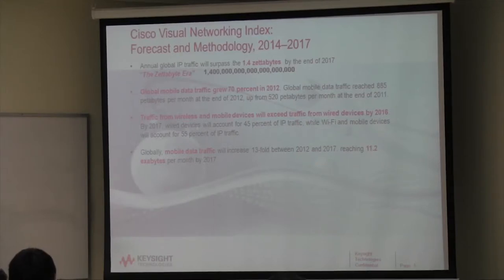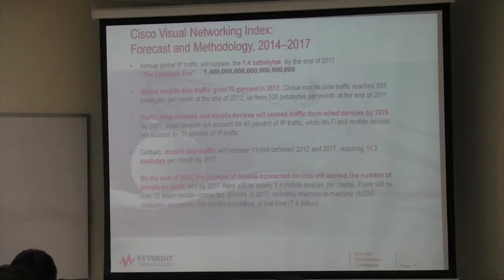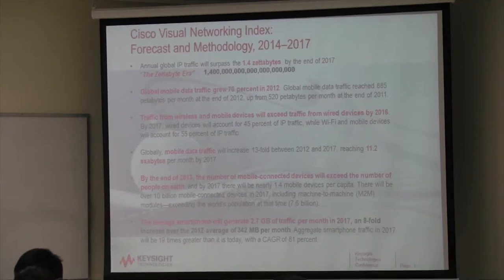Mobile data traffic will increase 13-fold to exabytes, and the average smartphone will generate 2.7 gigabytes of traffic per month. It's just an insatiable demand for all of us to get data — movies, downloads, sending content. So that's what's driving this.